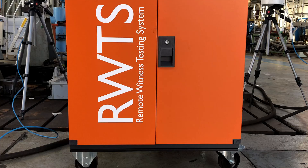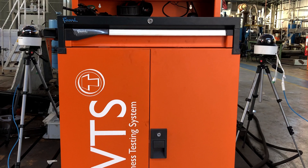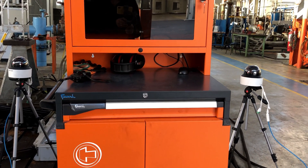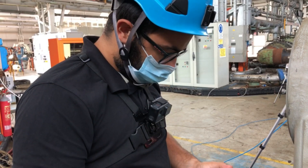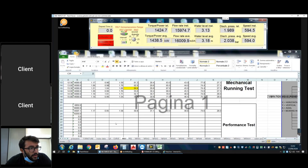A remote pump performance test session is composed of initial briefing and presentation, inspection of the test circuit, pump testing and data acquisition, and final reporting. All session details are defined together with customers and can be tailored to specific needs.